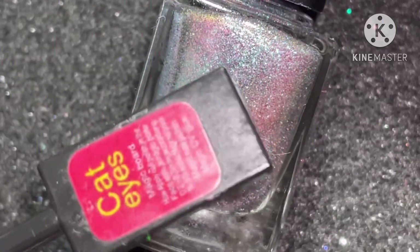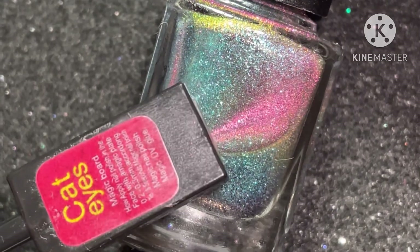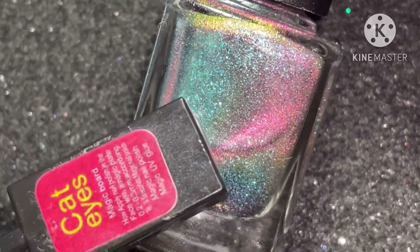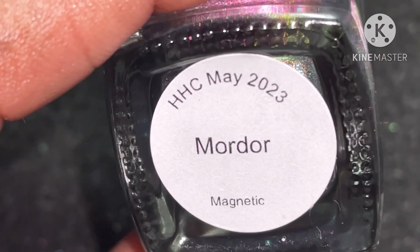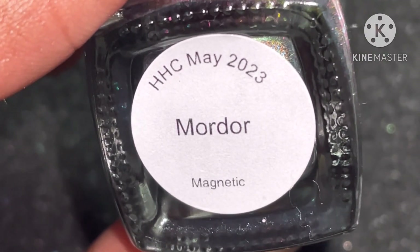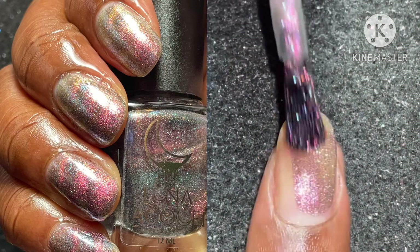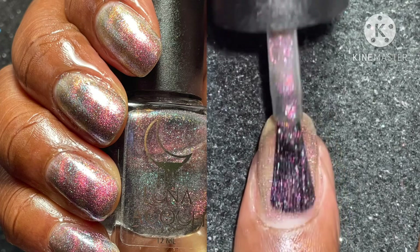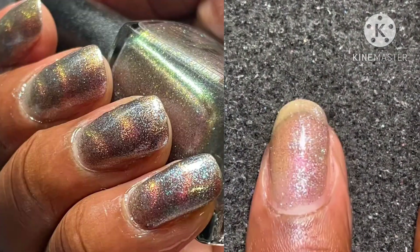Next is Luna Lab Creations' contribution called Mordor. The theme is Lord of the Rings, inspired by Mordor and the Eye of Sauron. This is described as a dark gray base with blue-tilt micro flakies and pink, orange, and gold shifting magnetic shimmer. This polish really blew me away.